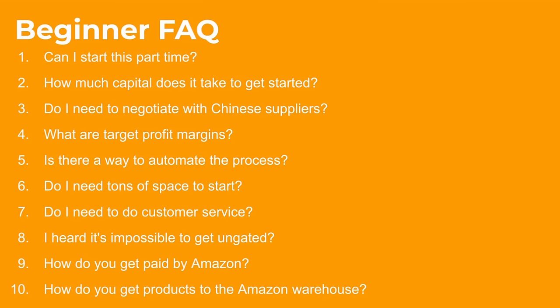SellerAmp aims to answer three questions for every product: Can you sell it — from an ungating perspective? Does it sell — qualifying velocity and seeing history over time? And is it profitable — using the profit calculator? You can see the ASIN on SellerAmp along with dimensions, which is helpful for estimating FBM shipping costs, though we're mainly focused on FBA.